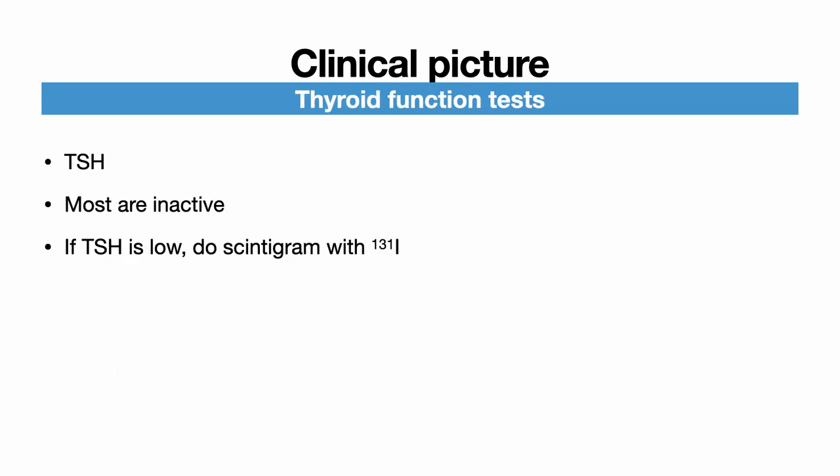What about thyroid function tests? We send our patients to the lab to get thyroid function tests. Most nodules are hormonally inactive, but they can overproduce thyroid hormone in some cases. Others occur in the setting of hyperthyroidism, such as that caused by Graves' disease, or hypothyroidism, such as caused by Hashimoto's thyroiditis. A thyroid nodule in a hyperthyroid patient necessitates the use of a scintigram to determine whether it's the nodule causing the overproduction, or the underlying thyroid itself.